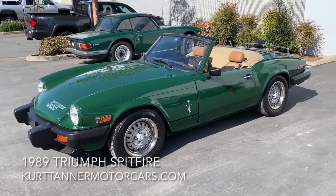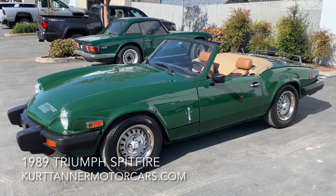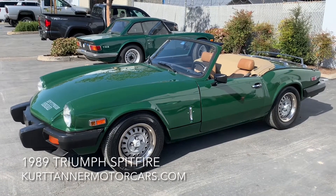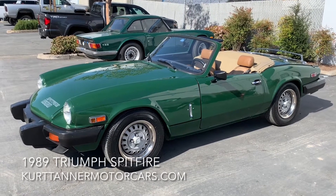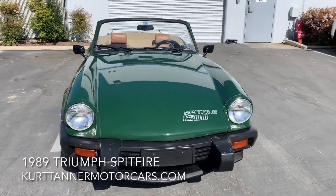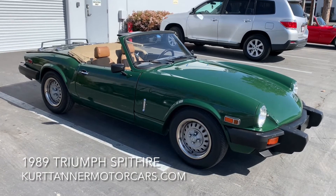So there it is. Impressively original, great driving 1980 — final year — Triumph Spitfire Convertible. British racing green on a tan interior, tan top and top boot. Fitted with its original four-speed overdrive gearbox that works perfectly, with the operating knob on the gear stick. Disc wheels, 93,000 original miles. Just in from Arizona. Great running, driving, no-stories car. It's up for sale on our website: www.kurttannermotorcars.com.